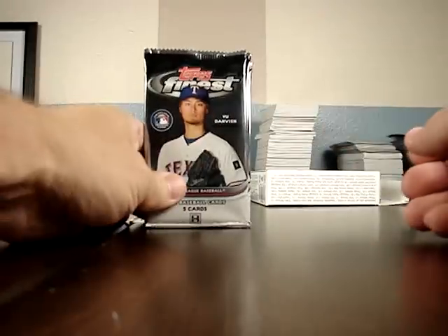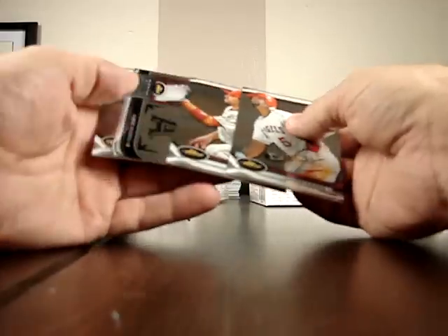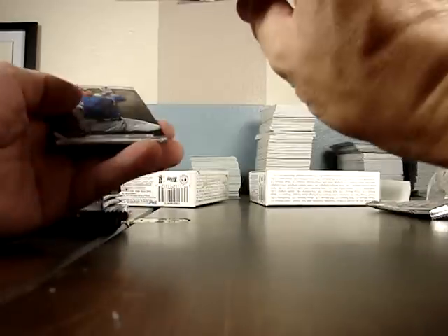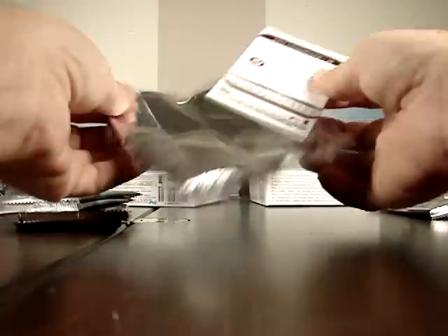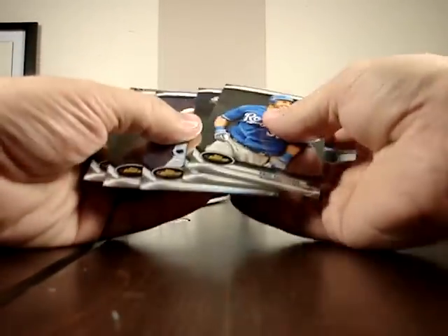I'm going to go with one box at a time here, just to make sure the reflection is not too bad. Albert Pujols — that is the Game Changers — the refractors look really nice, like a young Nelson Cruz, Joey Votto. Ian Kinsler Refractor, Trevor Bauer and Hausmann are also in there.